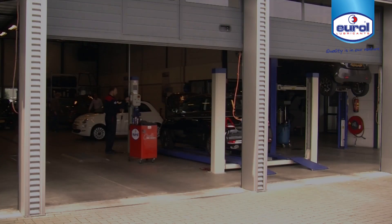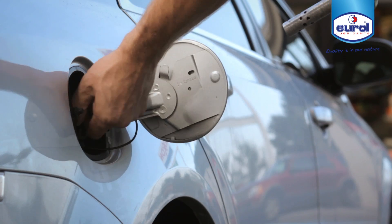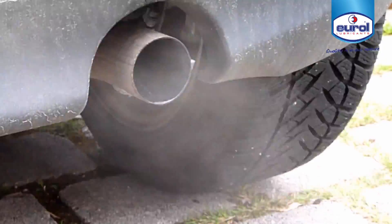Engine pollution of older as well as newer engines is an increasing problem. This is caused by a higher content of biocomponents in fuels, more sophisticated engine technology, shorter car trips, and longer oil change intervals.